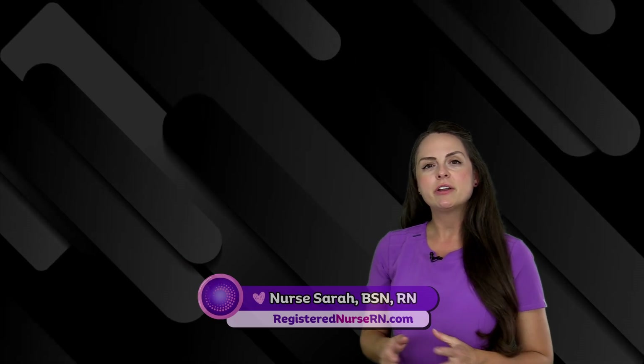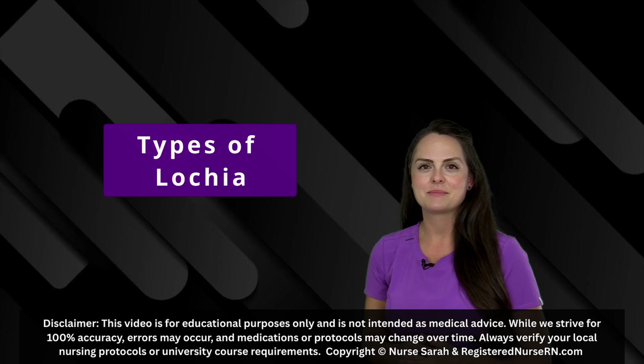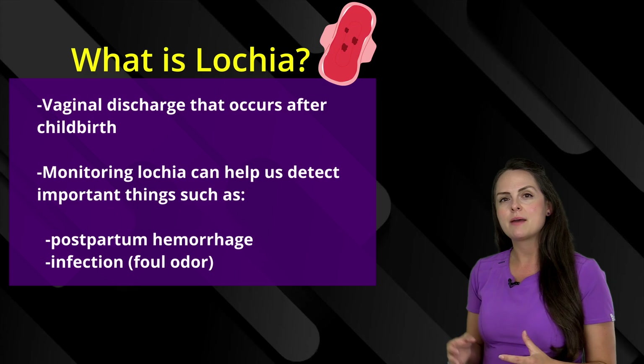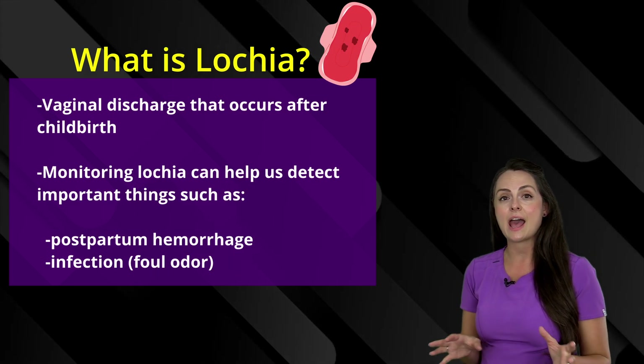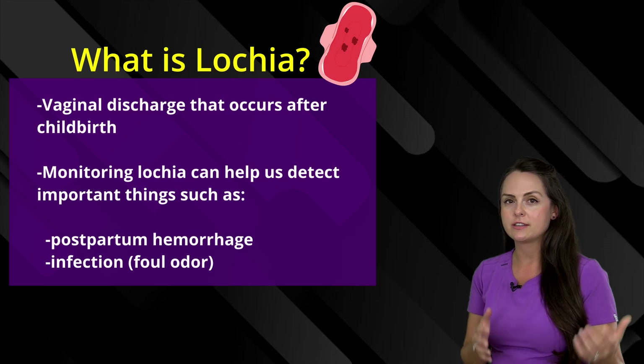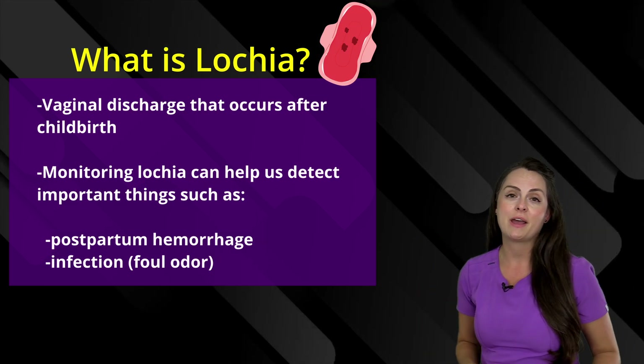Hey everyone, it's Nurse Sarah and in this video I'm going to go over the different types of lochia that you want to know for your maternity exams. So let's get started. Lochia is a term used to describe the vaginal discharge that occurs after childbirth and as a nurse it's essential that you monitor your patient's lochia during the postpartum period because it tells us a lot about what's going on with our patient.